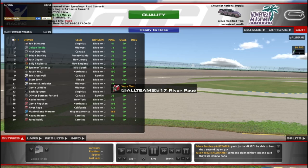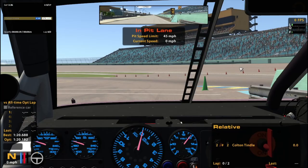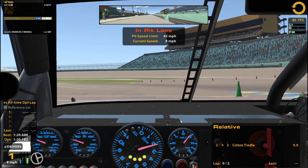Hello and welcome to ARCA at Homestead Road Course! We are not on the Oval, we are on the Road Course. I believe it's layout — Road Course B is what it's called — and oh boy, this is going to be a challenge.